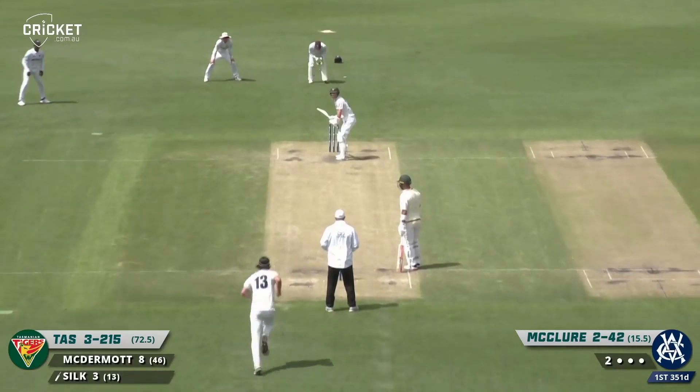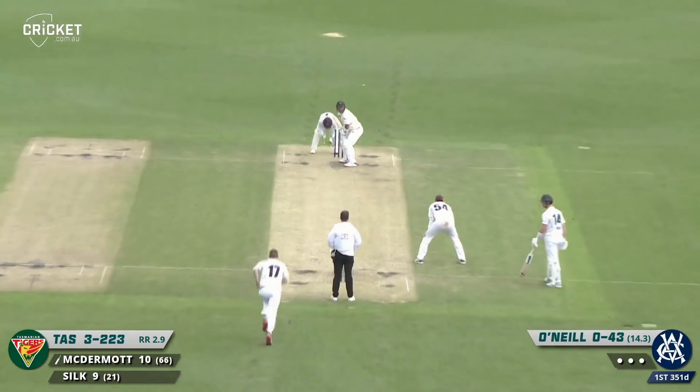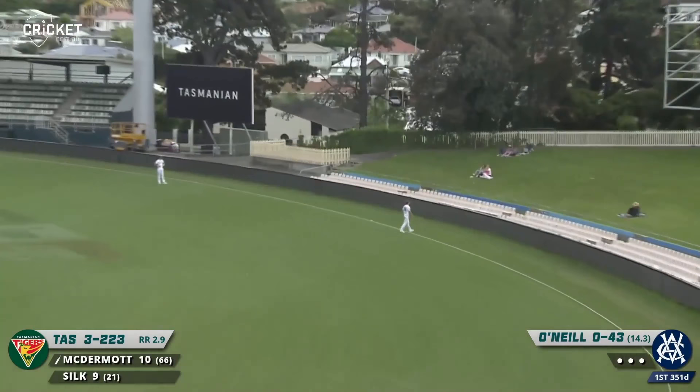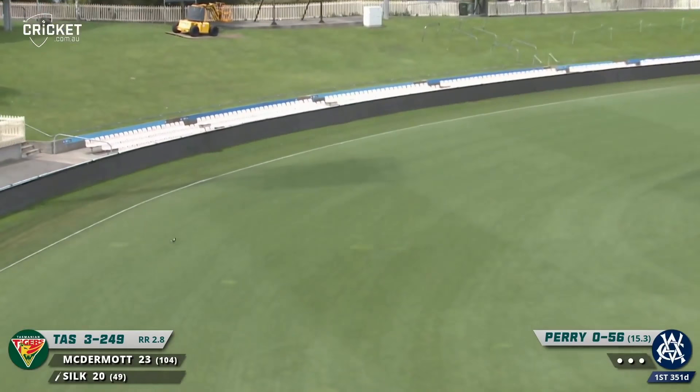Just about drinks on the third morning. Silk drives on the bounce — was that bounced over the head of cover? — and that will be four. McDermott taking on and that's over the rope, all the way from Ben McDermott — what a cracking shot. Perry again, and that's beautiful by Jordan Silk — a classic cover drive.